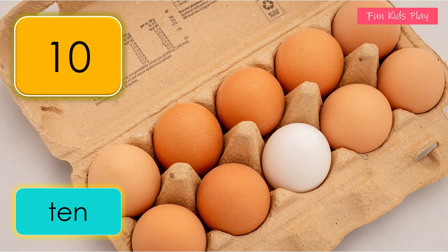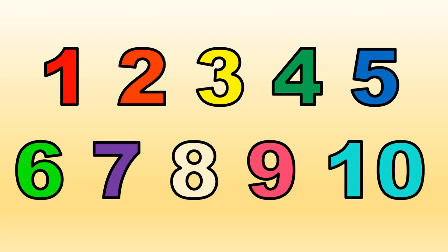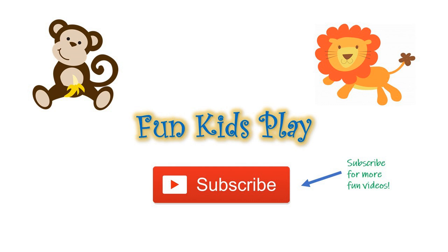One, two, three, four, five, six, seven, eight, nine, ten — ten eggs! It's wonderful to learn the numbers one to ten. One, two, three, four, five, six, seven, eight, nine, ten. Let's count and repeat them again. I hope you have fun learning numbers today. Subscribe to Fun Kids Play for more educational videos!